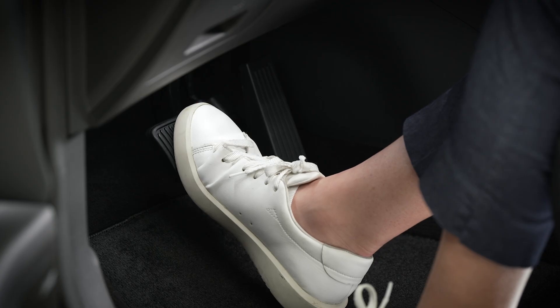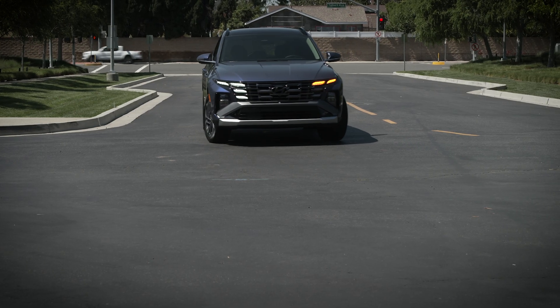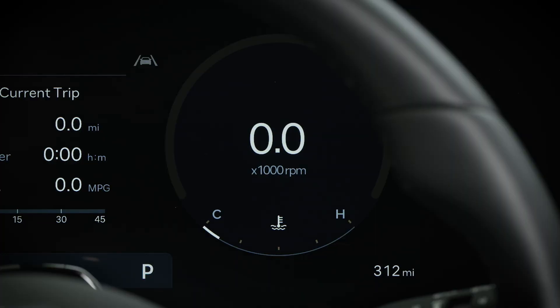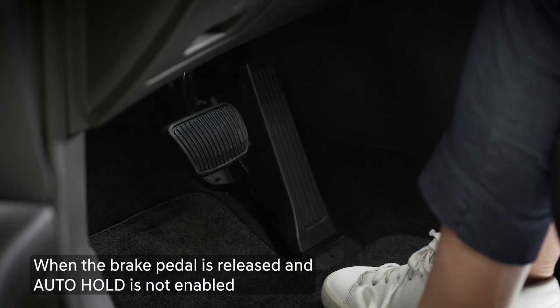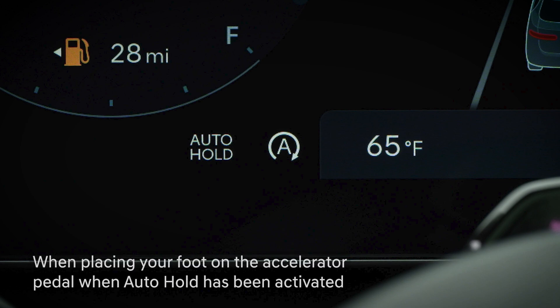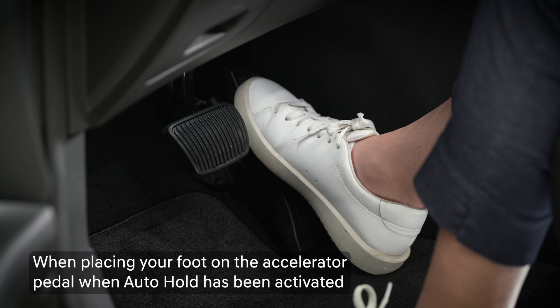Be sure to keep your foot on the brake pedal or have the auto hold feature enabled. Releasing pressure from the brake pedal may start the engine while you're stopped. In most circumstances, the engine will remain off until you take your foot off the brake pedal in order to proceed forward, or if you're using the auto hold feature, when you begin to accelerate with your foot on the accelerator.